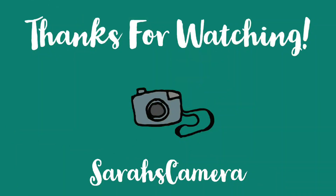Thanks for watching! Don't forget to like, subscribe, and hit that bell for new video uploads.